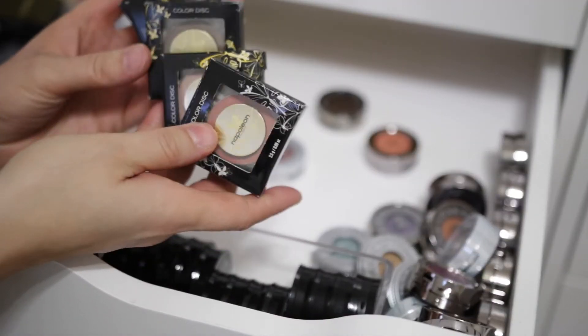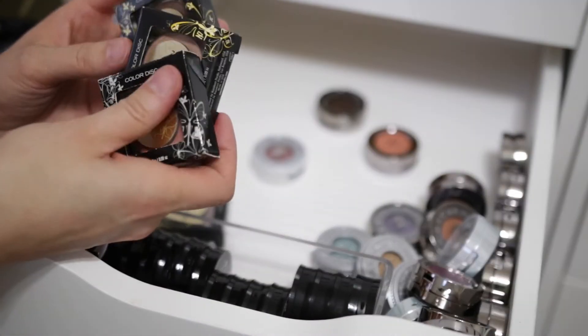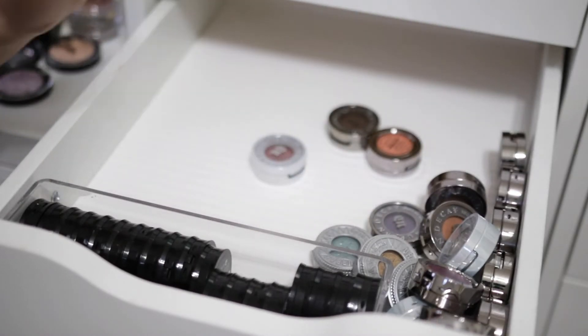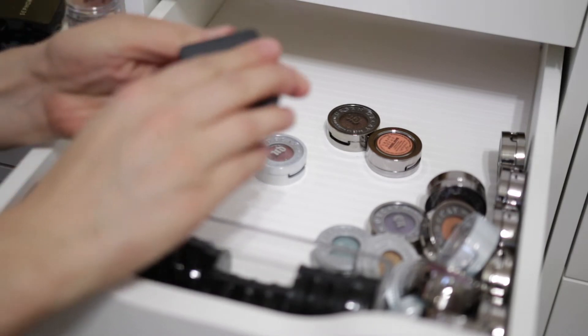And then I have more of these unopened ones from Napoleon Perdis. But I'm going to get rid of the rest of these four here because they're unopened and I will maybe do a giveaway with these as well. And then I have all these Urban Decay ones here, and I have some Kiko Milano ones. Let's just go through the Kiko ones.